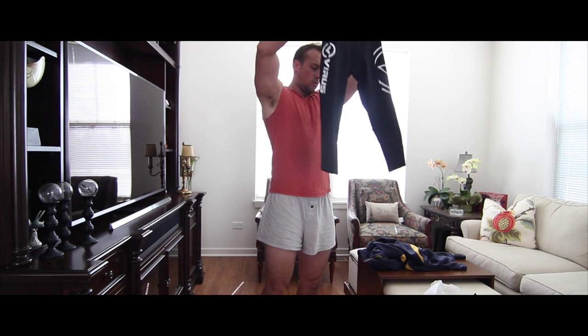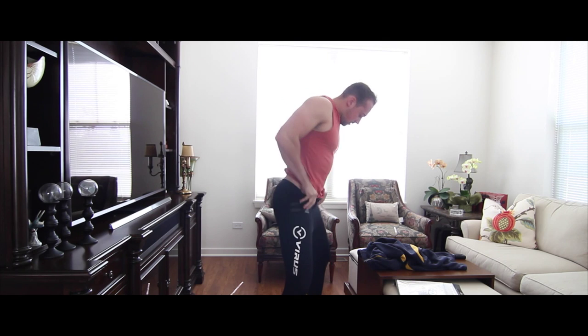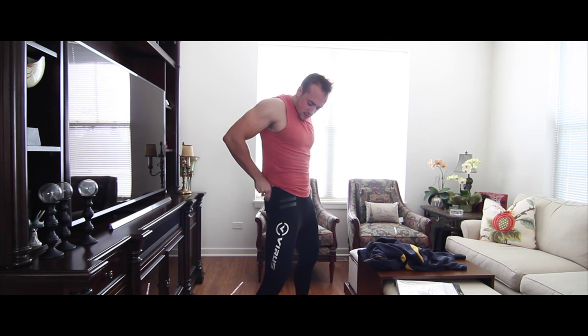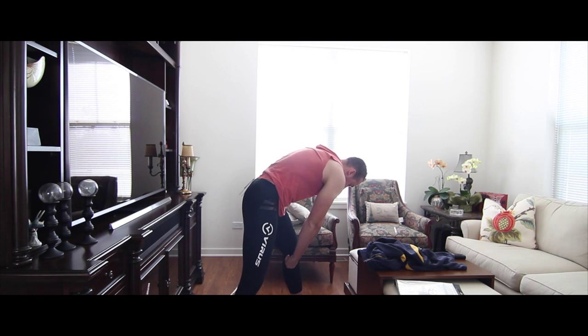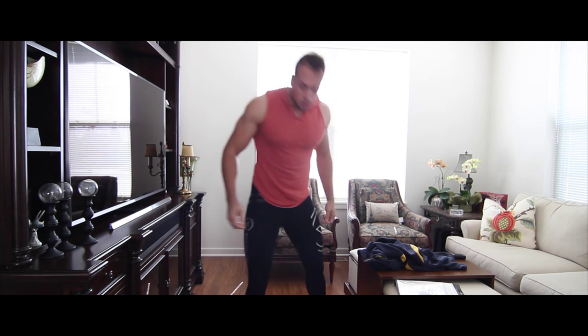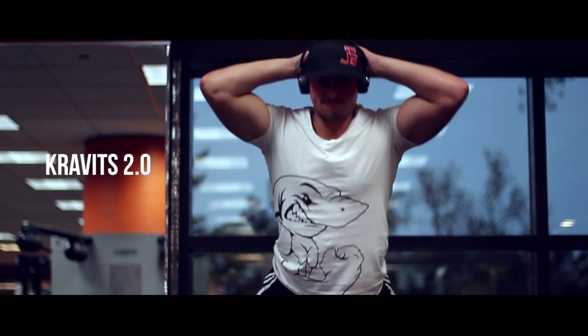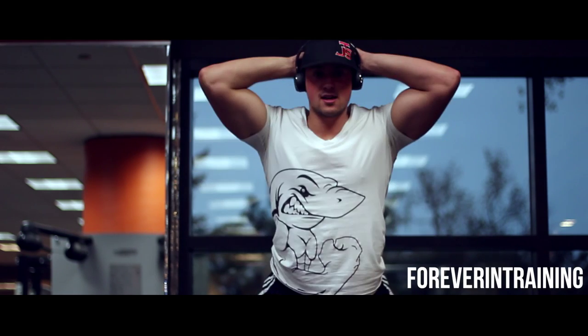Oh wow, those look small — whatever, let's try them on. Oh wow, those are tight, holy crap! But they feel good. I just womaned up. I'm almost ready. Turn it up a bit more. Headphone check — check me out.